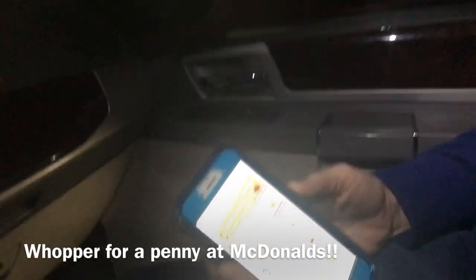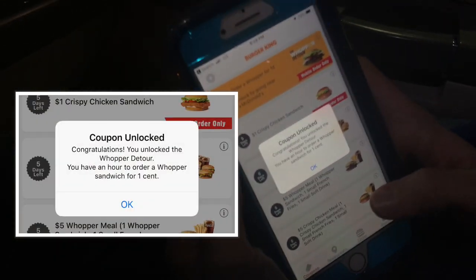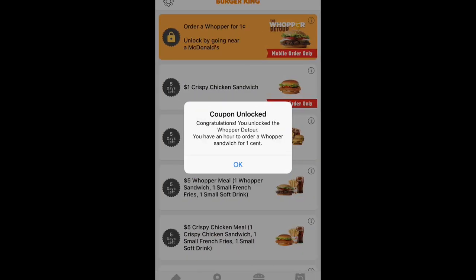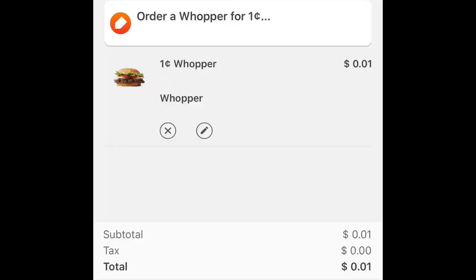We're heading over to McDonald's to get a Whopper for a penny. To unlock it, you have to get within 600 feet of a McDonald's and tap the coupon in the app when you're there. We're pulling into McDonald's right now. Congratulations — you unlocked the Whopper Detour. You have an hour to order a Whopper sandwich for one cent, and you have to do it through the mobile app.